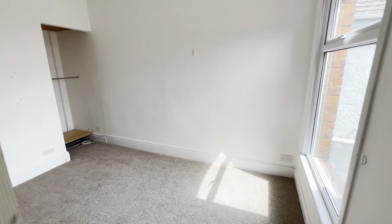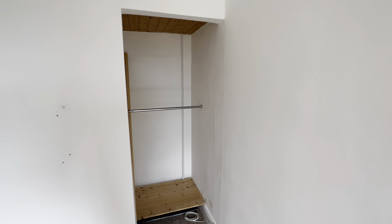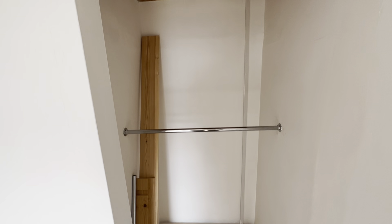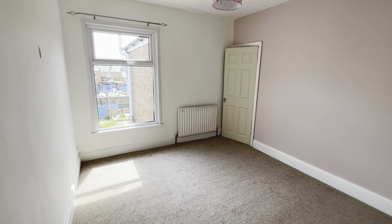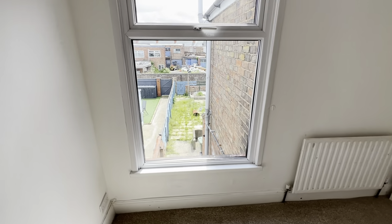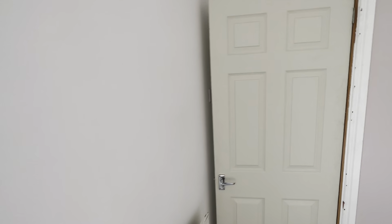Continuing down the landing, the second bedroom is also a really nice double size. You gain extra space over the stairs for storage — you could even put doors on and make it into an enclosed wardrobe, and there are some railings up there already. It has a large window looking out onto the back garden.